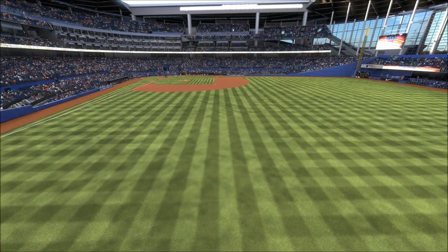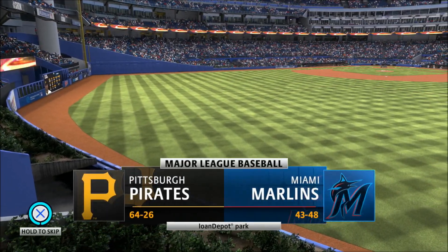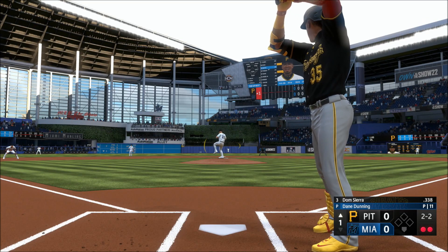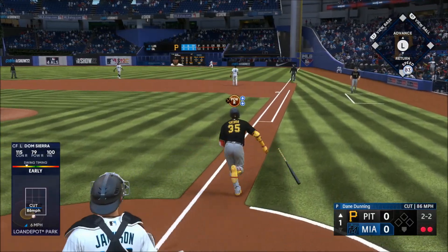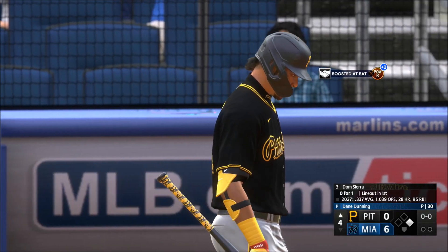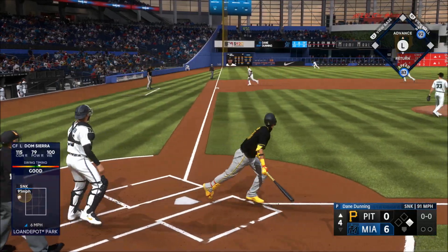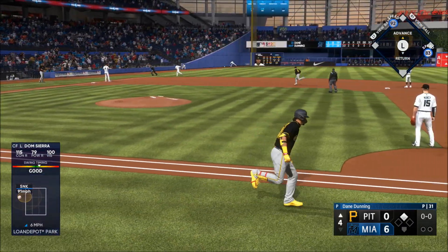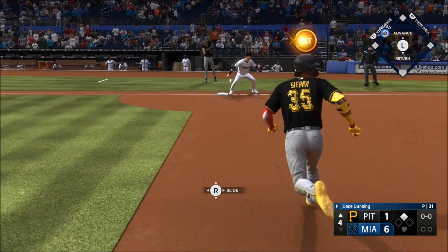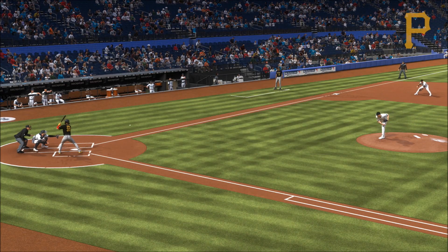Welcome to Marlins Way where we find Lone Depot Park. The show brings you the opener of a big four-game weekend set. Two-two down, lined into right — Stewart makes the catch and that'll do it. Sierra the next Pirate to hit — the other way, just inside the line and it's down for a knock, that's gonna kick into the corner, Sosa around third, he will score, it's 6-1.